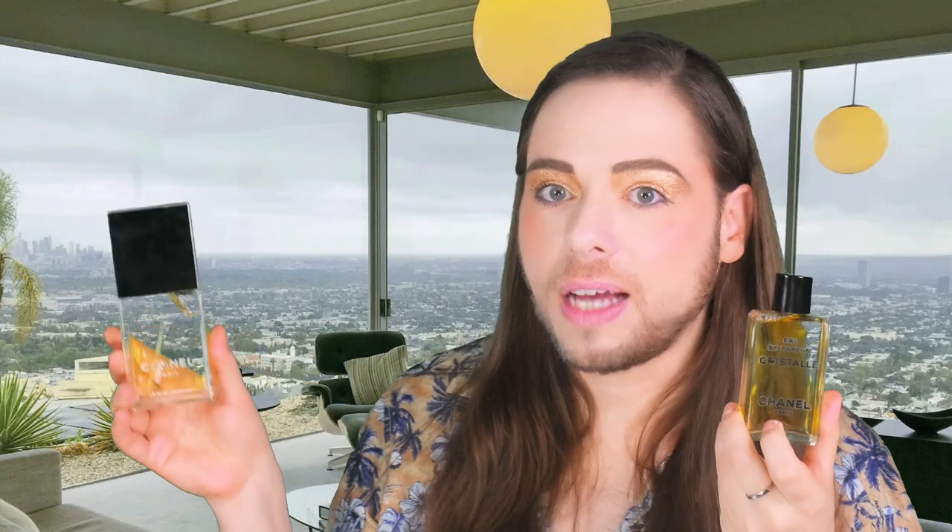We're going to open it together now. For comparison purposes, I have the Cristal Eau de Parfum current formula — this is the 100 ml, also a fingerprint magnet, we can polish it a little bit to make it more presentable. We have the 100 ml Cristal Eau de Parfum in the current formulation.